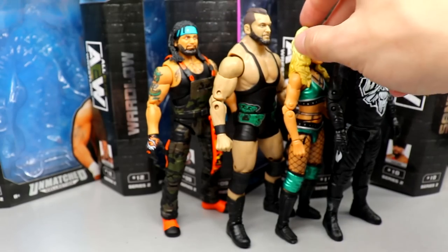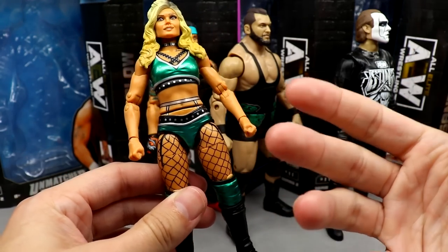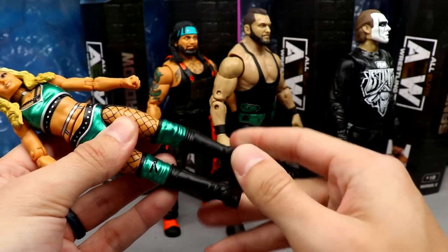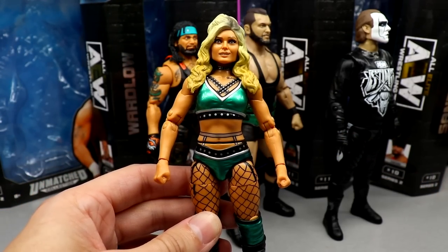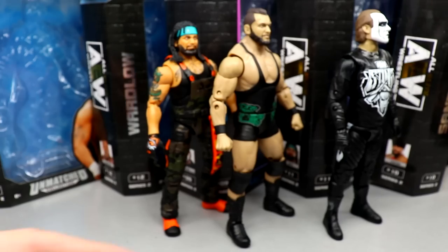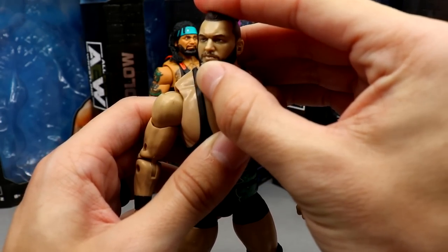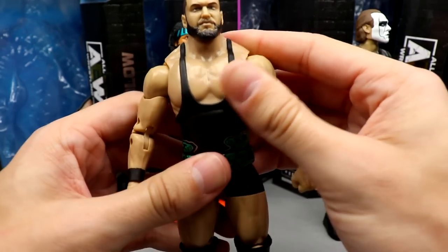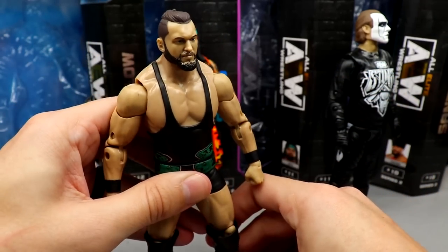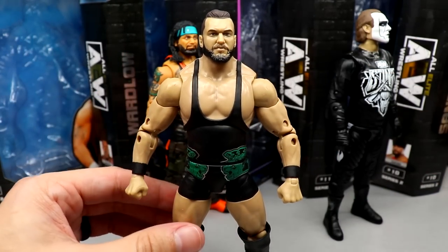At number 4 is Tay Conti. She's a very solid figure. I love the gear, I like her as a performer, and I was excited to add another women's figure to the collection. She has lower leg rotation which is great, but the head sculpt holds her back a bit. At number 3 is Wardlow. He feels really good in the hand, has great articulation, looks hefty, and you get that screaming expression — the best accessory in the set. He's just a really great, fun piece.